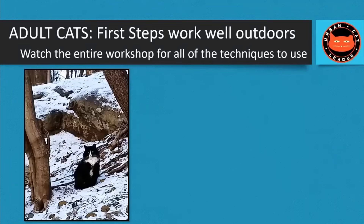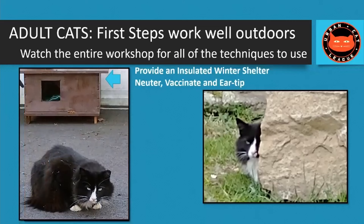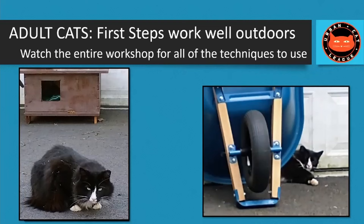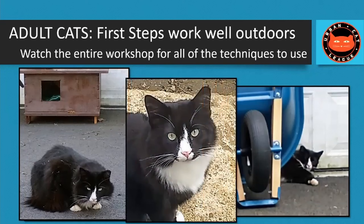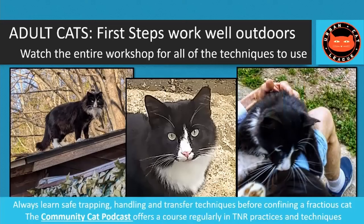If you have an outdoor feral cat you'd like to invite in for cold winter nights, I'd recommend starting in the backyard. In early spring, start putting food down and bring the bowl closer. Through the summer, spend more time with the cat. At some point, leave your hand on the dish and you'll be petting the cat. By winter, you may have a cat comfortable being around you and spending time inside.